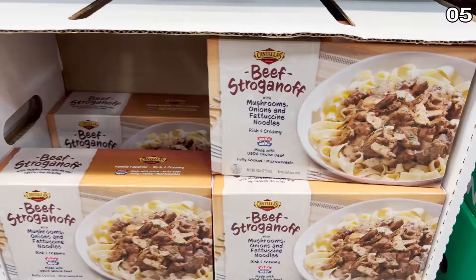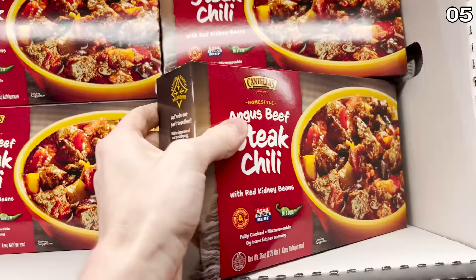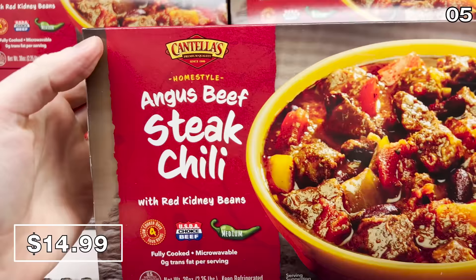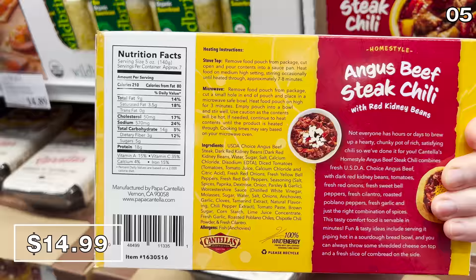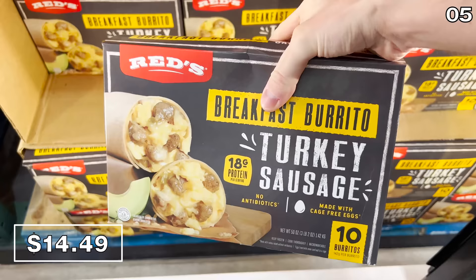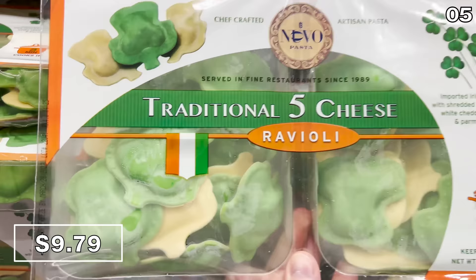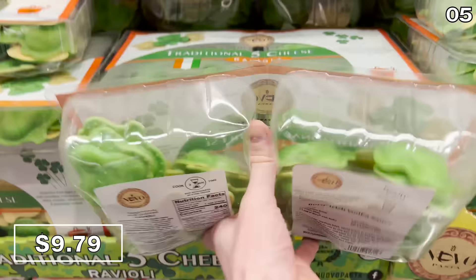If you like beef stroganoff, the 0.5 brand is authentic. I've actually purchased this before — it comes with the noodles and everything packed together with USDA choice beef for $15.99. The Angus beef chili for $15 from the same brand comes with nice bright red kidney beans and high-end beef. The 10-count of breakfast burritos for $14.49 are made from cage-free eggs, and the turkey sausage is possibly a bit healthier.